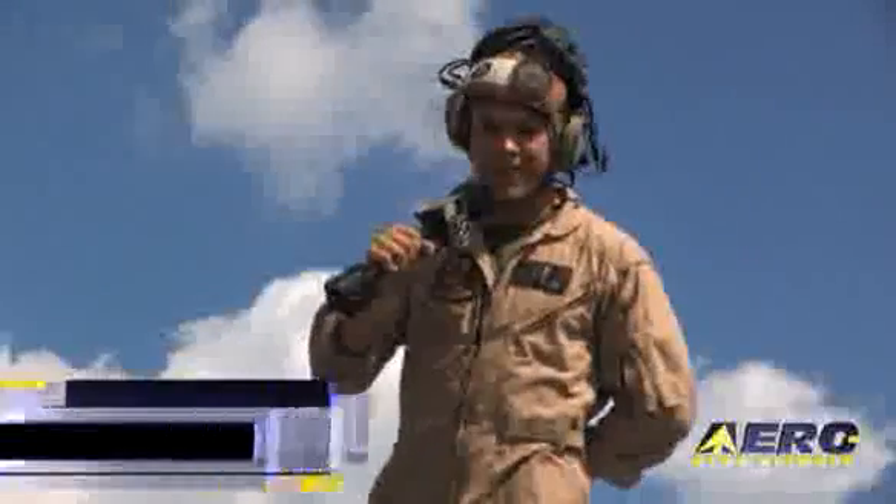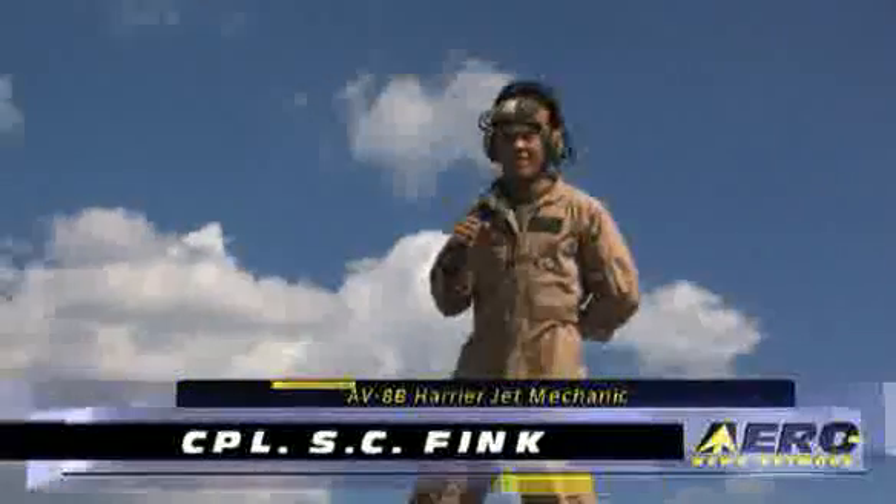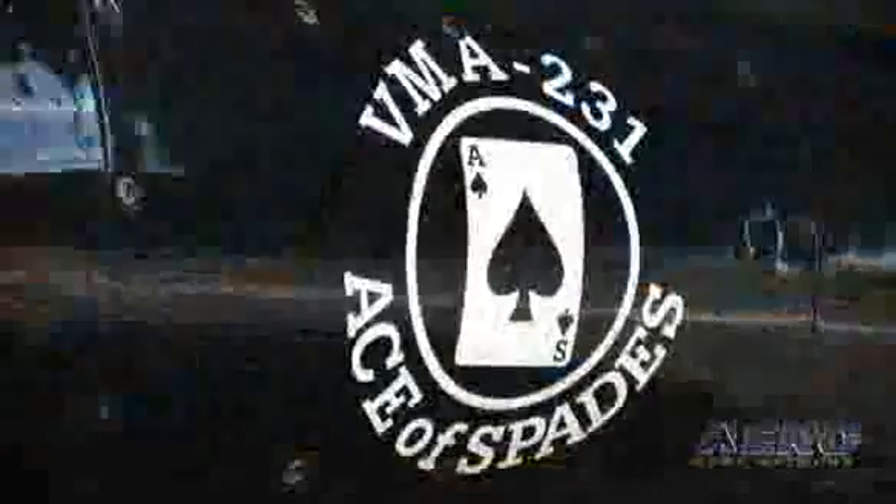Good afternoon ladies and gentlemen, today you're here with Copa Fink at the Airshow Adventure 2008. I'm here with the AV-8B Harrier 2 Plus, Ace of Spades. We got our pilot, we got our maintainers, having a good time out here.